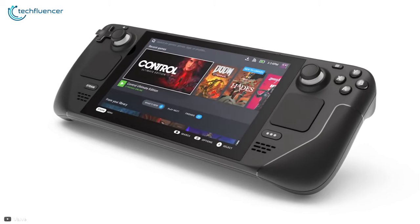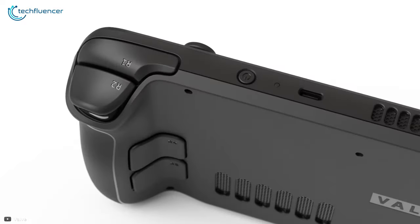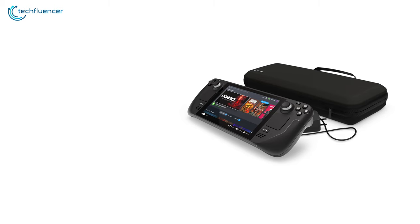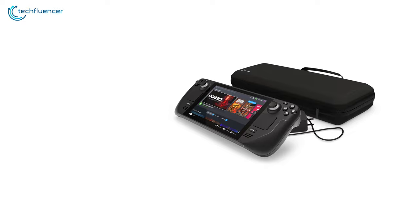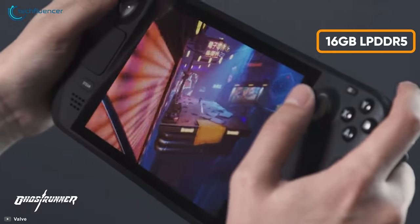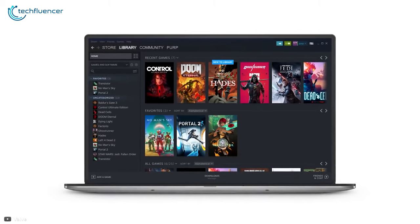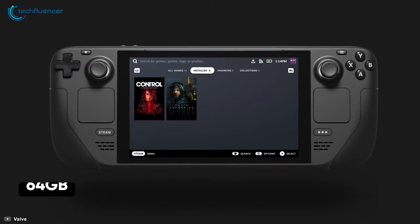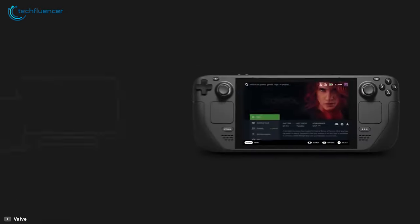Finally at number 1, we have Valve's Steam Deck — essentially a gaming PC in a Switch body, capable of doing so much more than any other handheld console currently available. This portable PC is powered by AMD's RDNA Zen 2 APU, offering both reliable processing and graphical power, along with 16GB of LPDDR5 memory. For storage, there are three options: the standard 64GB eMMC version, or 256GB or 512GB NVMe SSD for faster boot times.